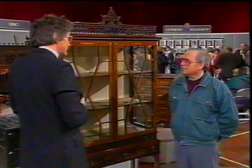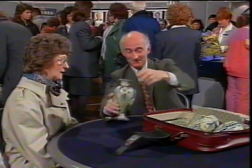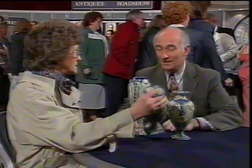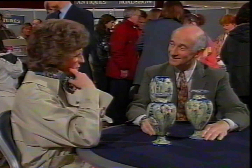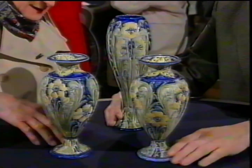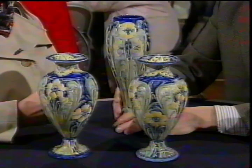These vases were bought by my mother-in-law in a sale, probably in the 1930s. I know they're Moorcroft. Yes — and having looked at them now, I'm intrigued because I thought they were a pair and they obviously aren't. One of them has been repaired — old damage — which has detracted from the value. William Moorcroft started working for McIntyre and Company in 1898, and the first range he produced as designer was called Florian Ware. These are very good examples of Florian Ware.